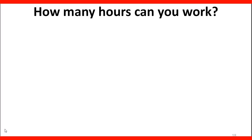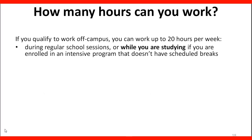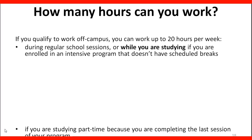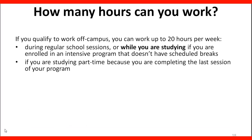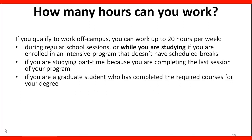How many hours can you work? If you qualify to work off-campus, you can work up to 20 hours per week during regular school sessions or while you are studying, if you are enrolled in an intensive program that doesn't have scheduled breaks, if you are studying part-time because you are completing the last section of your program, or if you are a graduate student who has completed the required courses for your degree.